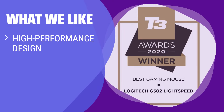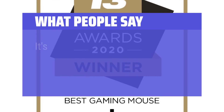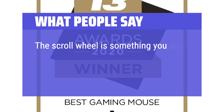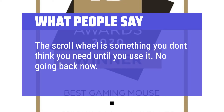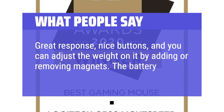What we like: Evolved for wireless performance with a high-performance design. If you like customizing weight and balance for optimal tracking and targeting, this mouse is for you. What people say: It's a better G502 — a little lighter and wireless, love it. The scroll wheel is something you don't think you need until you use it; no going back now. Battery lasts forever. Great response, nice buttons, and you can adjust the weight by adding or removing magnets. The battery life is long.